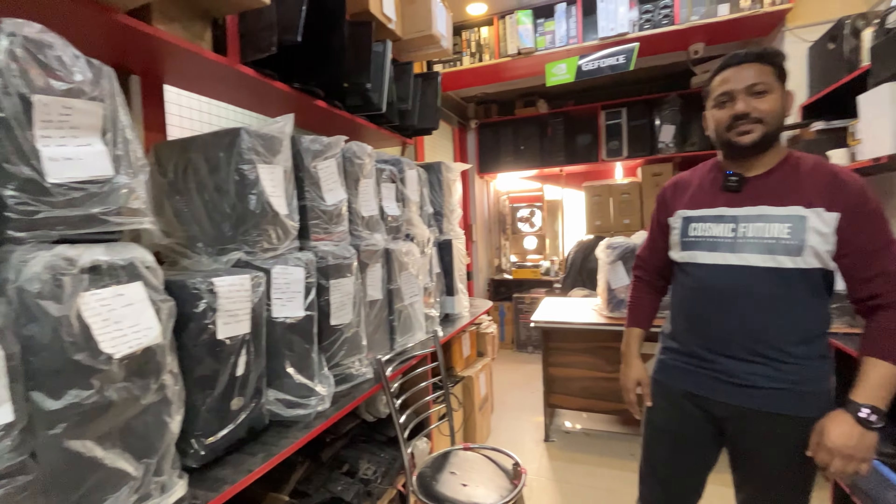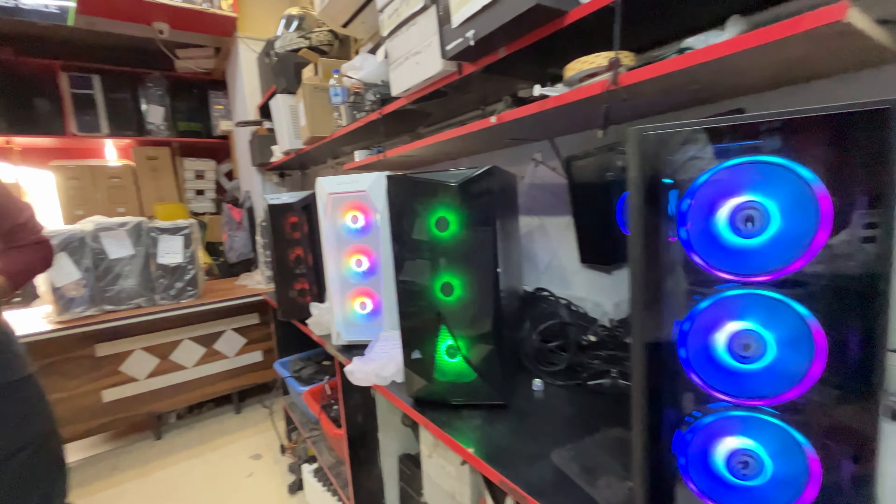Good morning everyone and welcome back to the video. Today's video is about complete second-hand pre-built PCs.